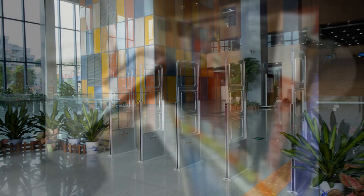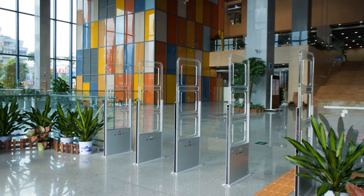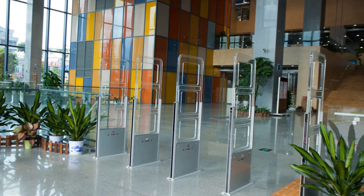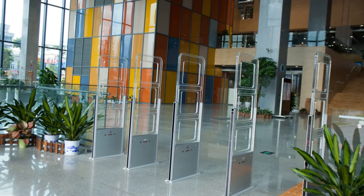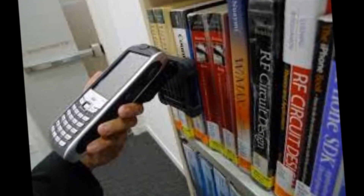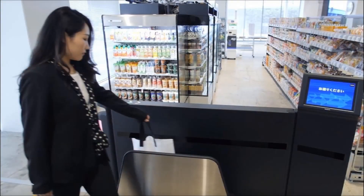RFID technology improves the library system and empowers the user. It also protects library material. Other than libraries, RFID technology is also used by renowned publishers, booksellers, and different bookmart stores to protect their books.